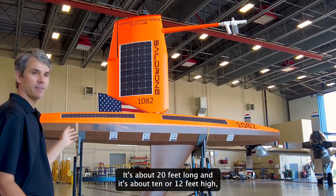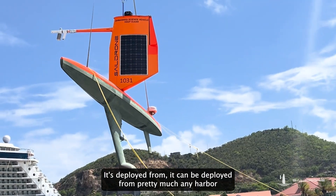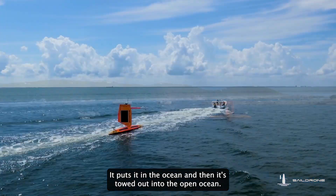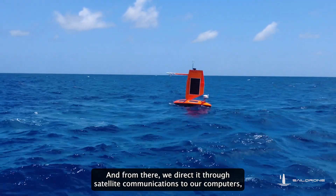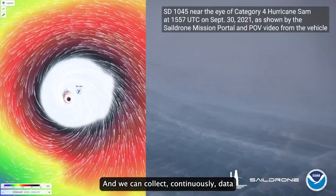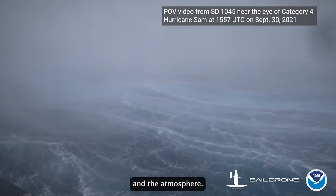It's about 20 feet long and about 10 or 12 feet high. It floats on the surface of the ocean. It can be deployed from pretty much any harbor using a small crane. It's put in the ocean, towed out into the open ocean, and from there we direct it through satellite communications through our computers, tell it where to go — ideally directing it into the path of a hurricane. We can collect data continuously throughout the strongest part of a hurricane in the ocean and the atmosphere.